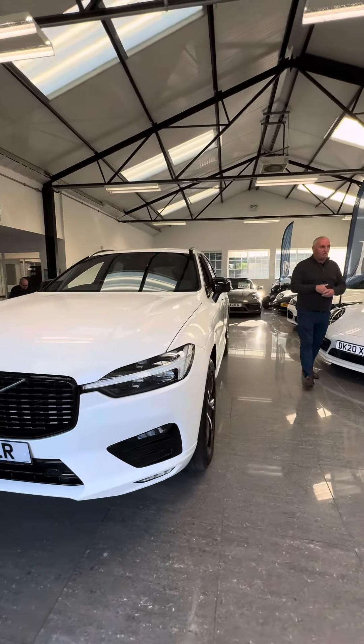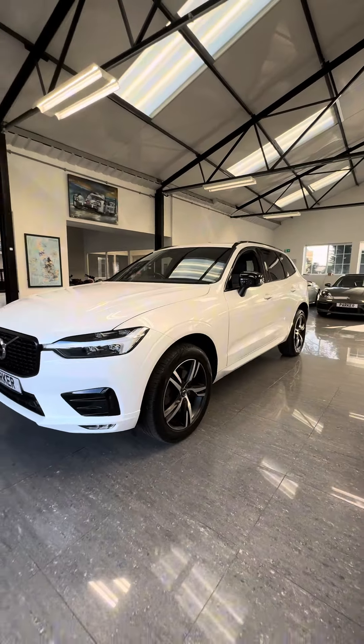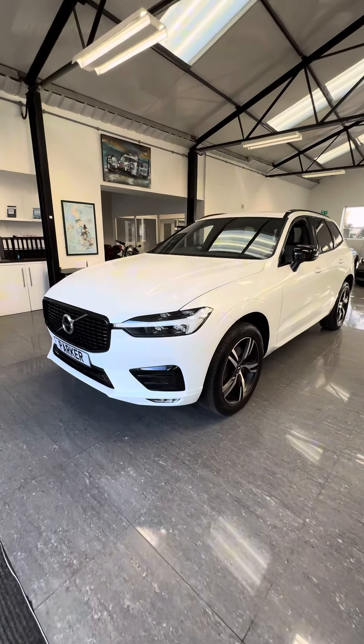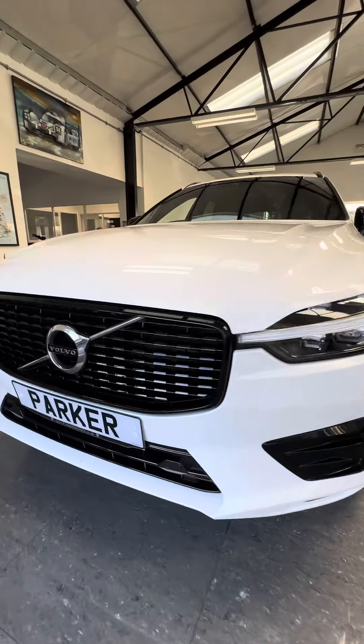Hi, welcome to Part of Prestige. Here we have our 21-plate XC60 B4. This car's a mild hybrid, but runs with a battery in the background all the time.